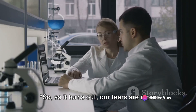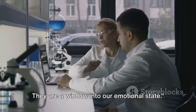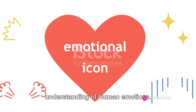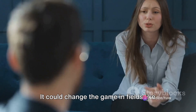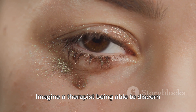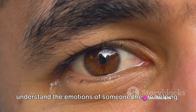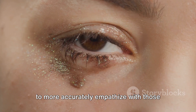As it turns out, our tears are more than just a physical response to emotions — they are a window into our emotional state. This fascinating discovery could revolutionize our understanding of human emotions; it's like being handed a map to the landscape of human feelings. It could change the game in fields like psychology or counseling. Imagine a therapist being able to discern the true emotional state of their patient, or a counselor being able to better understand the emotions of someone they're helping.